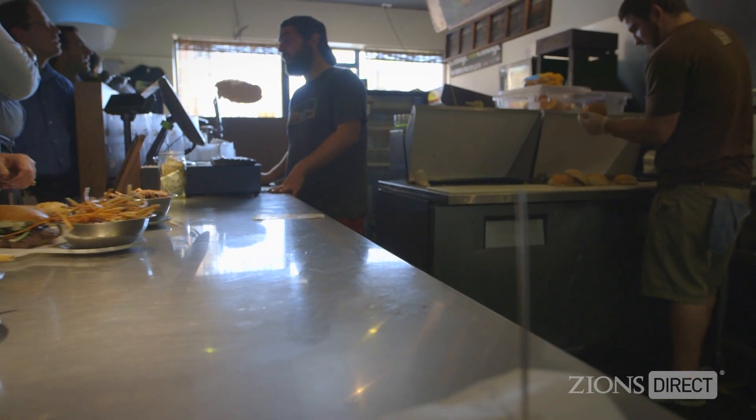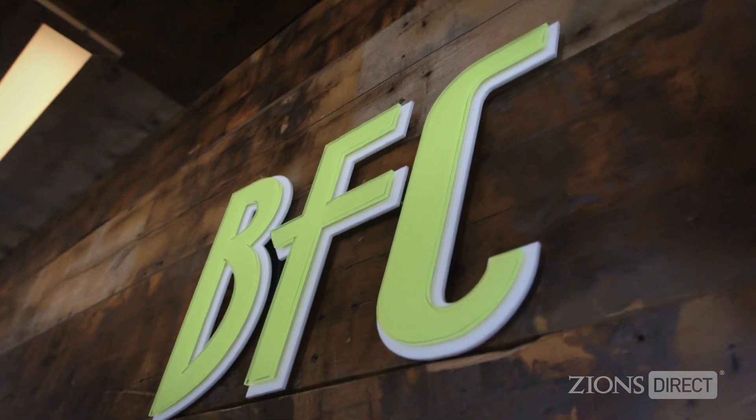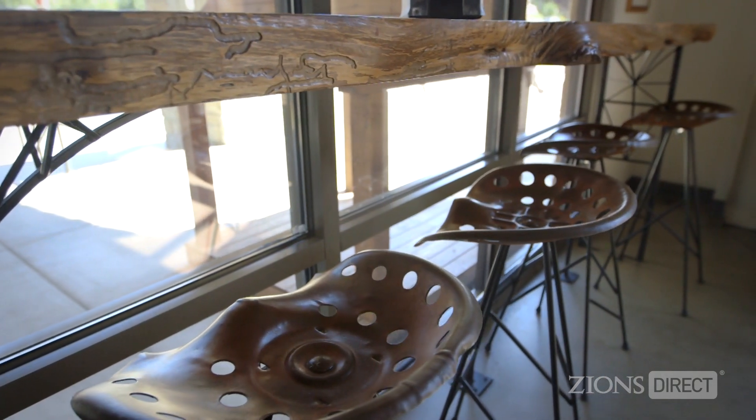We've tried to do this in all the restaurants, but we probably had the most success with this one, where we used a lot of reclaimed materials. This whole entire wall behind me is actually from a farm in Feiler, Idaho. The lights over there are actually old fry cones that we used to serve the fries in. These tractor seats we pulled from a big pile we found near Idaho City.